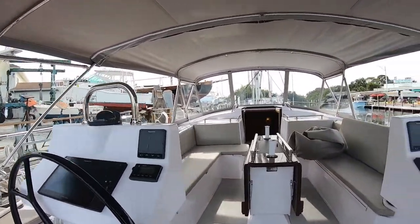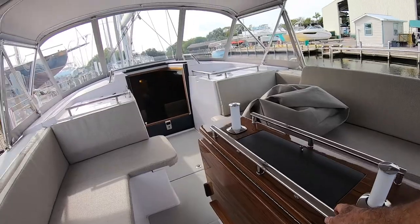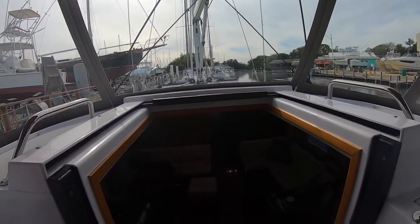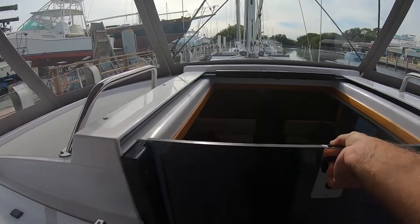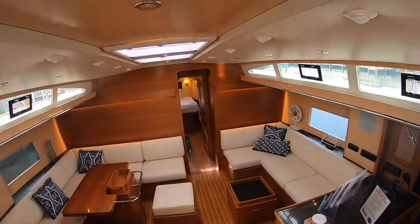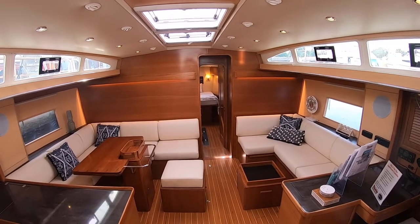Let's go below. You'll notice as you walk around this boat there are handholds everywhere. Before we go down, I'll show you the hatch board — it's counter-weighted and goes up, staying wherever you leave it. When it goes down, you just push it all the way down and it's stored, out of the way. Great feature.